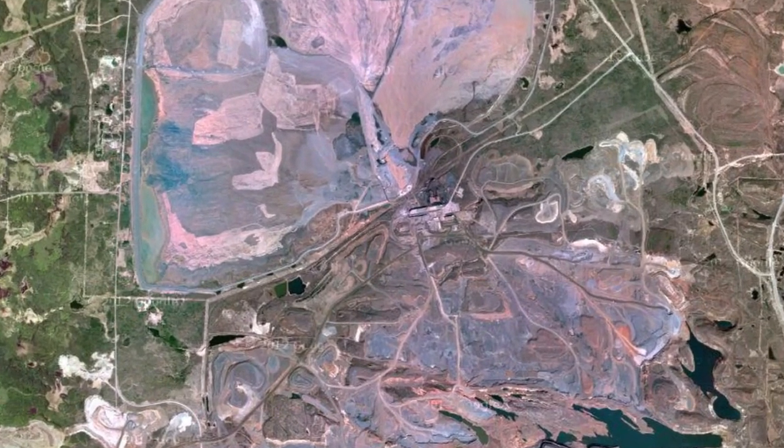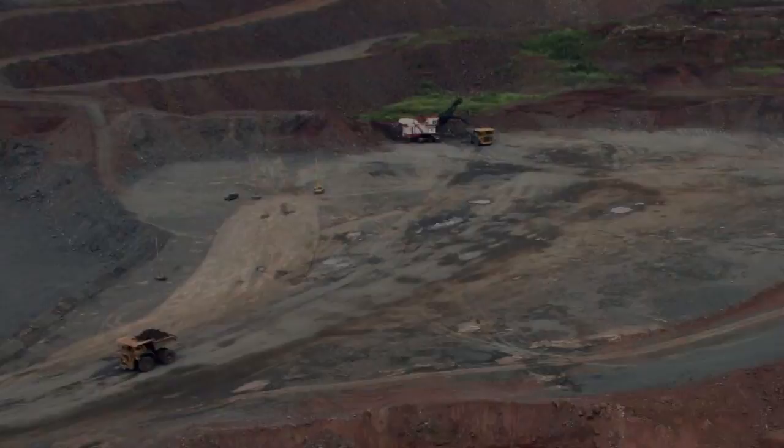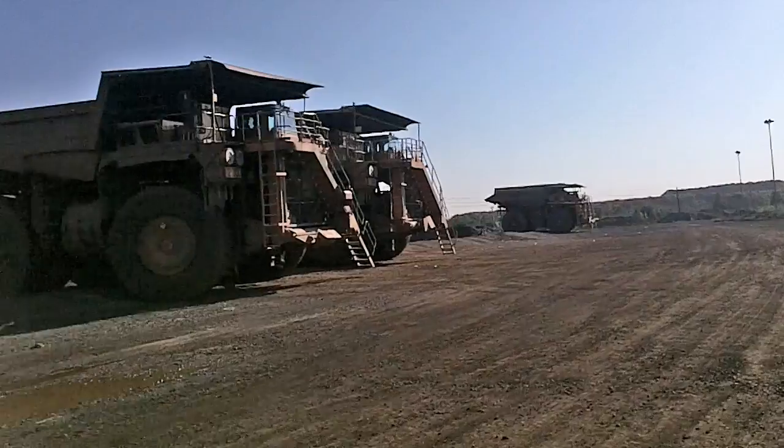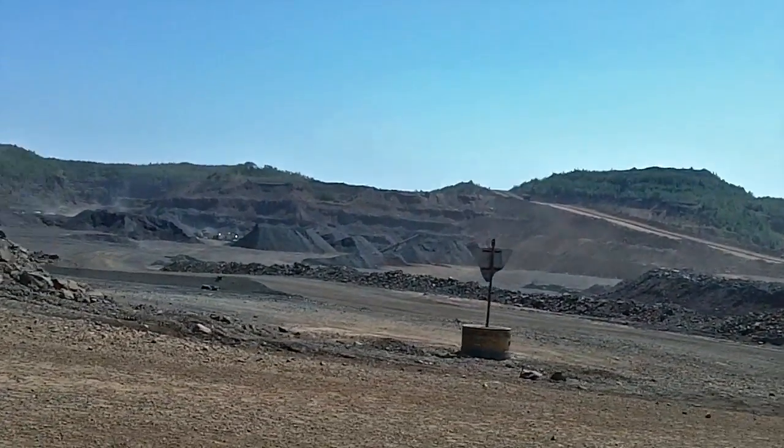2012 brought severe drought conditions to Minnesota. One large mine risked losing operational capacity as its water supply began to dry up. Working with Rain4Rent, they developed a pit to tailings pumping system.